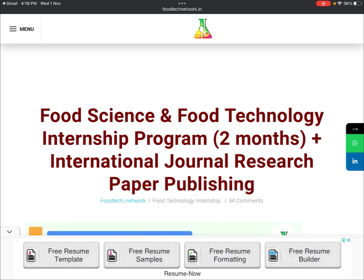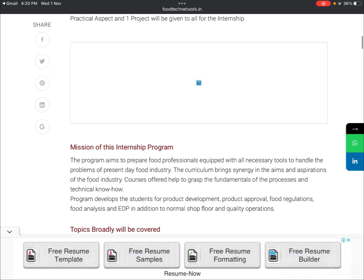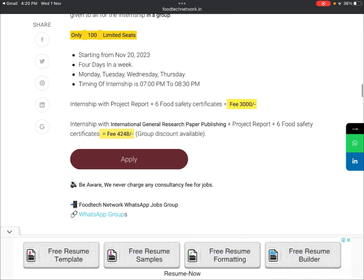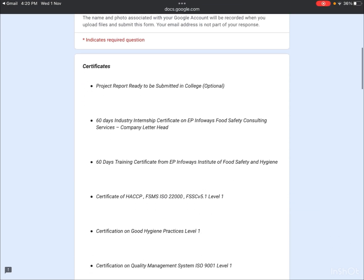We have now come to the website. The link to this page will be provided in the description box. The page is titled 'Food Science and Food Technology Internship Program — Two Months Long Plus International Journal Research Paper Publishing.' All the details discussed in the video are available there. To apply, click the apply option and you will be directed to a Google Form.